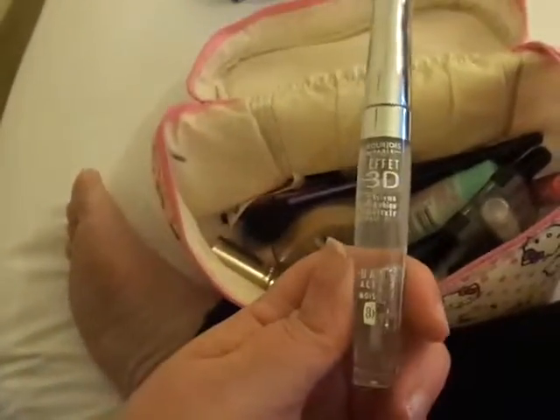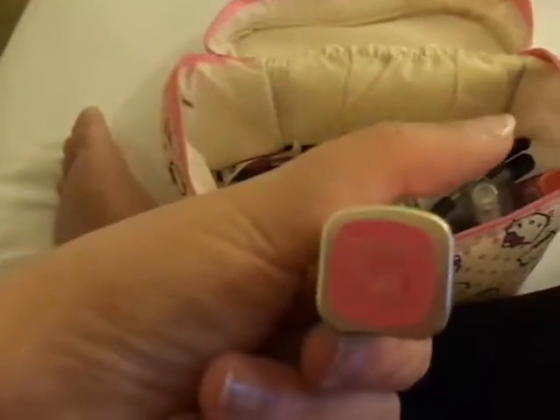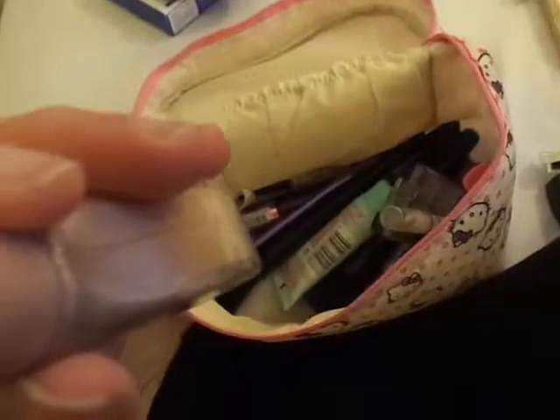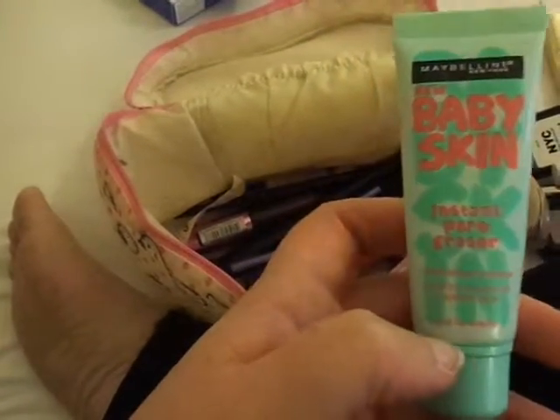Then I've got my Sugar Plum Colour Sensational Maybelline lipstick, another clear lip gloss, my L'Oreal Colour Riche Rose Royale — like a pale lipstick — and my Dream Flawless Nude Foundation in Beige Nude. I've got my NYC HD Colour Eye Quad in Central Park Lavender, really pretty colours. Then I've got my MUA Pro Base Eye Primer and the Maybelline Baby Skin pore eraser.